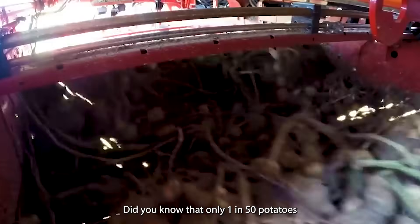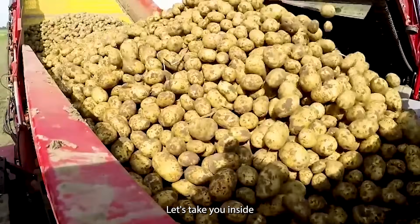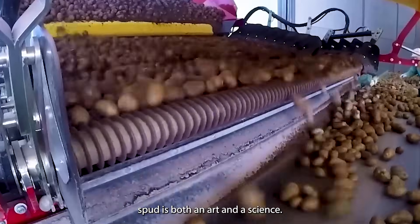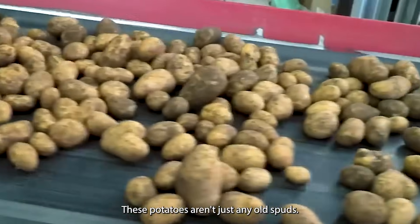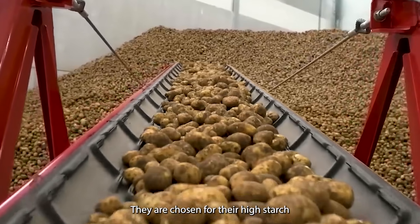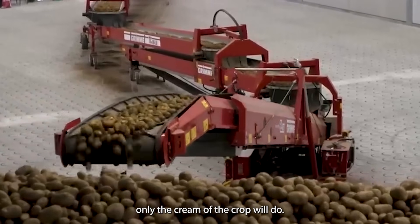Did you know that only 1 in 50 potatoes make the cut for fast food fries? Popeyes takes this selection process very seriously for their Cajun Fries. The journey begins in the fields, where russet Burbank potatoes grow under carefully controlled conditions. These potatoes are chosen for their high starch content and low moisture, making them ideal for frying. But even among these specially grown potatoes, only the cream of the crop will do.